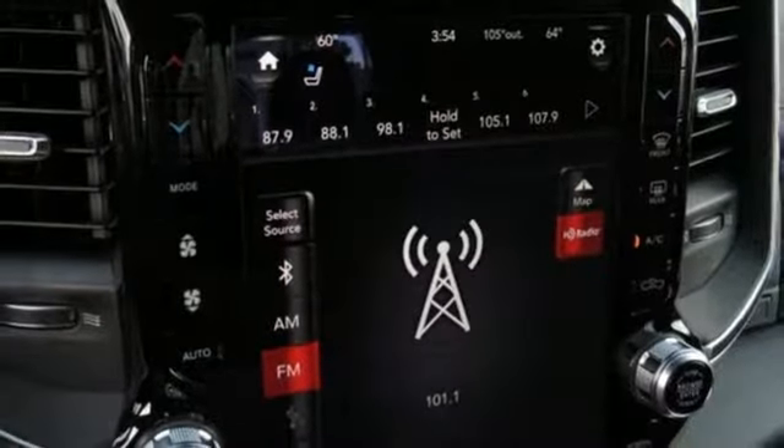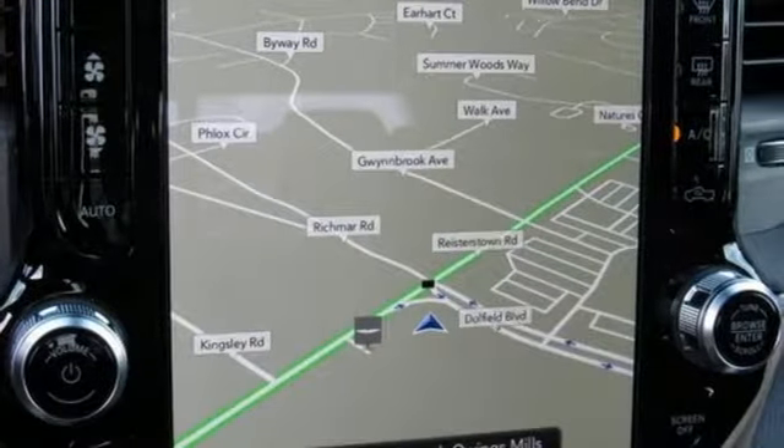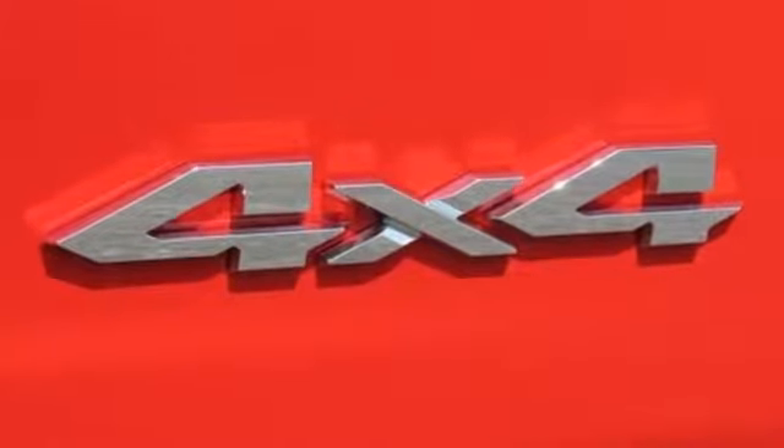Power heated mirrors, dual zone climate control, active grill shutters, heavy duty shocks, configurable instrument gauges, and front heated and ventilated leather bucket seats.